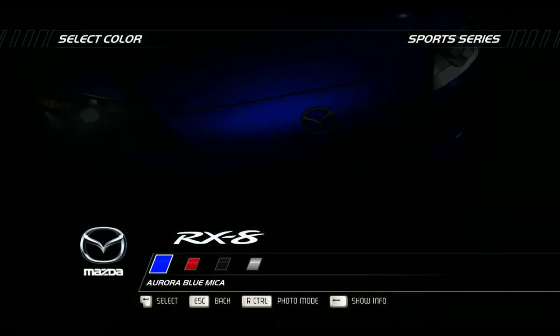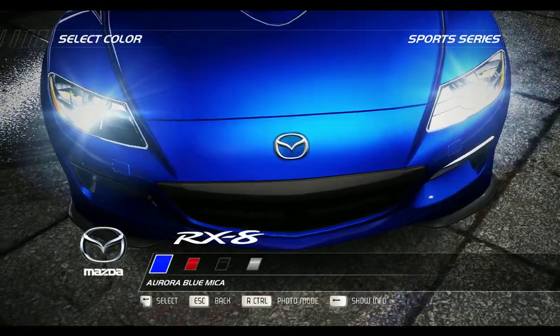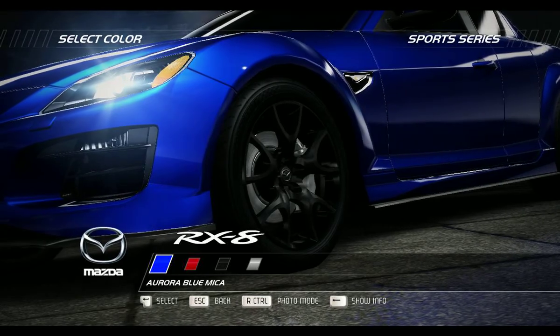With a refreshed look and an improved performance, the latest RX-8 is still as stylish and fresh as it was when first launched.